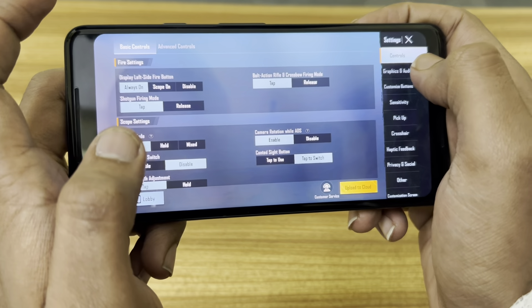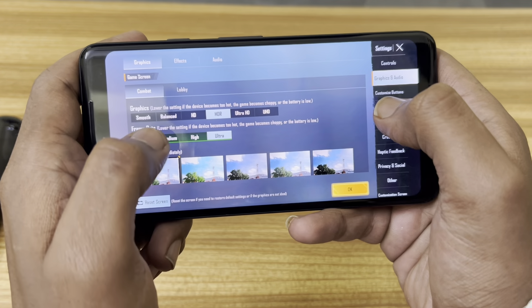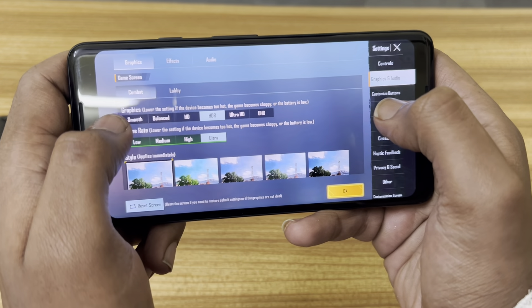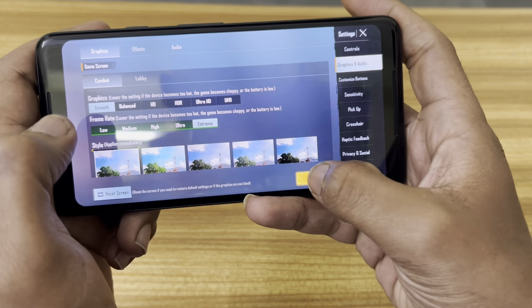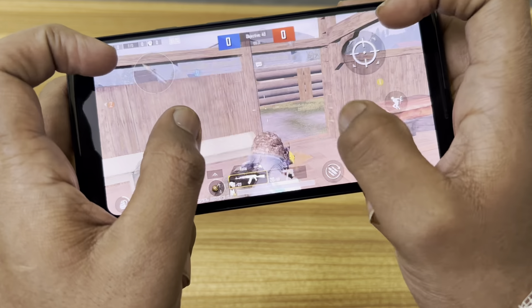As you can see how good it is — it can go up to Smooth Xtreme HD and Ultra. Ultra HD is still not available, so Smooth Xtreme is the highest graphics setting you can play on.